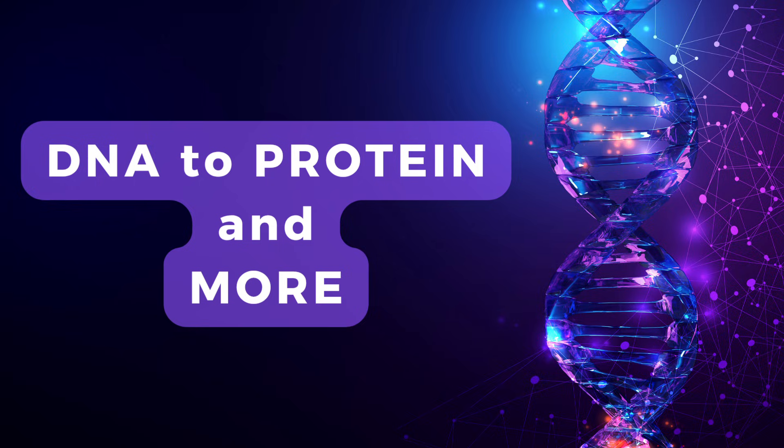I'll never look at my cells the same way again. Thanks for this incredible journey through the world of molecular biology. There's always more to learn and discover in this field, so keep that curiosity alive. As we wrap up, let's remember that while we're unlocking the secrets of life at the molecular level, we're also opening up new questions about what it means to be human. The future of genetic engineering is both thrilling and challenging, and it's up to all of us to engage in these important discussions — it's not just about the science, but about how we as a society choose to use this knowledge. Until next time, keep questioning, stay curious, and remember, the most fascinating discoveries might be happening right inside your own cells.